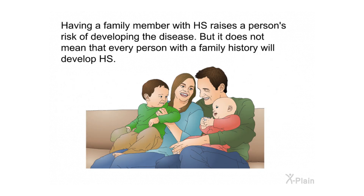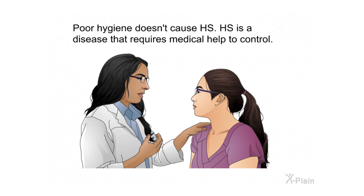Having a family member with HS raises a person's risk of developing the disease, but it does not mean that every person with a family history will develop HS. Poor hygiene doesn't cause HS. HS is a disease that requires medical help to control.